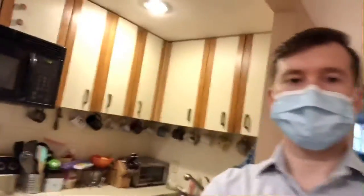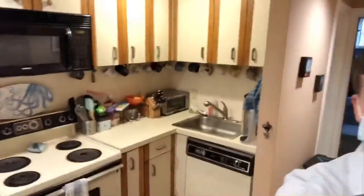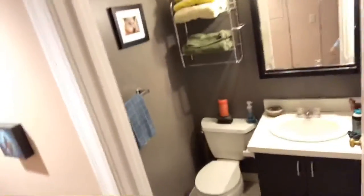Pretty sweet Bosch appliances, and the kitchen is well-appointed with lots of cabinet space. If we head back here, we've got the bathroom — again, very nice, excellent use of space.